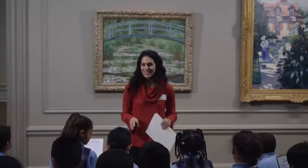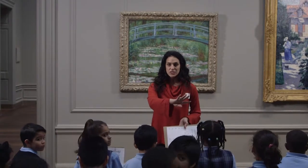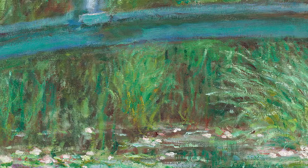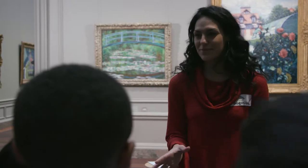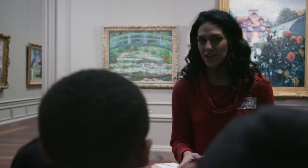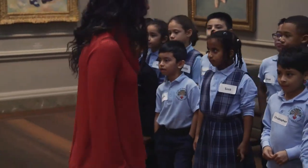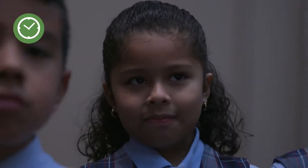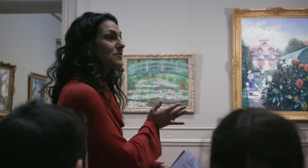Now we're going to look at this painting again. This is going to be the times two. We are going to move to the back of the gallery to look at it in maybe a new way. We just heard from a friend, so their thinking might already have us thinking something new. Now we're going to look at it again but further back, so you might see something new looking at it a different way. We're going to do one minute of close looking. How does this look different when we step back than when we were up close?